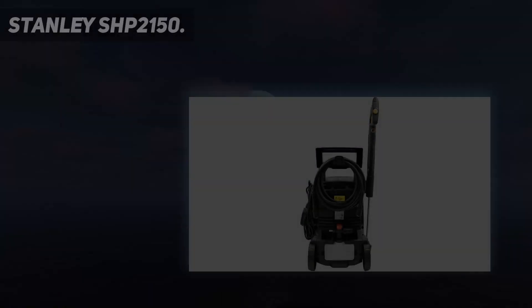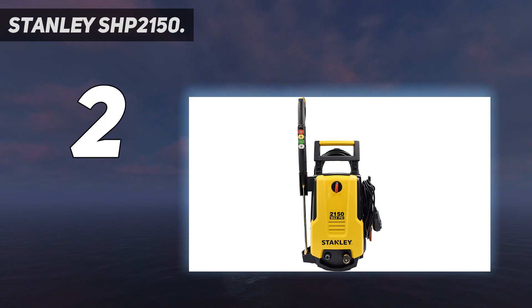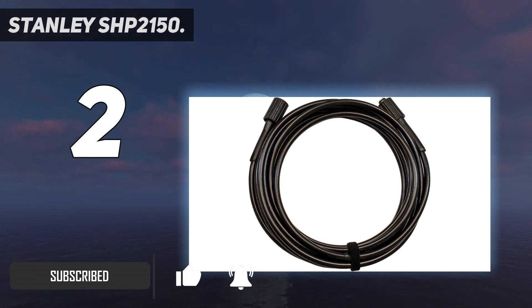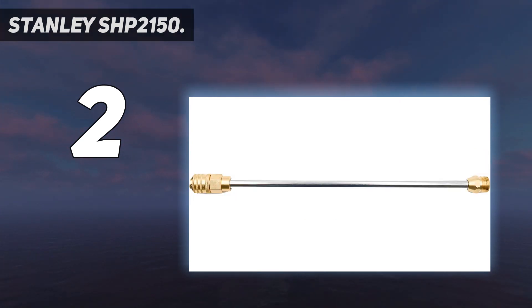Number 2 on this list: Stanley SHP2150. The Stanley SHP2150 was the best electric pressure washer we tested, offering an excellent bang for the buck. In our tests, it cleaned as well as gas-powered pressure washers. The soft, flexible pressure hose was easy to maneuver during setup and cleanup, and it provided good reach while cleaning. The 6-inch wheels are a bit undersized for working on unpaved surfaces, but this is a good choice for a variety of driveway projects.